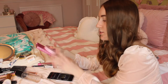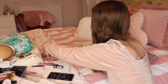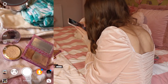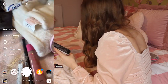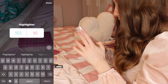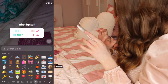Next up will be highlighters - either the Doll Beauty one or the Urban Decay one. The Doll Beauty one I've never ever tried before, but look at how beautiful it is - it's stunning. I'll take some pictures of these and we'll see what everyone wants to pick.